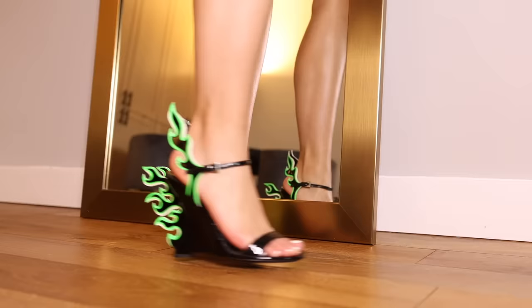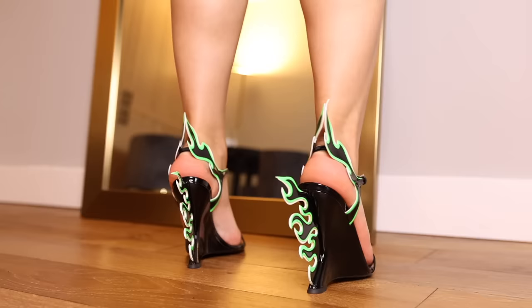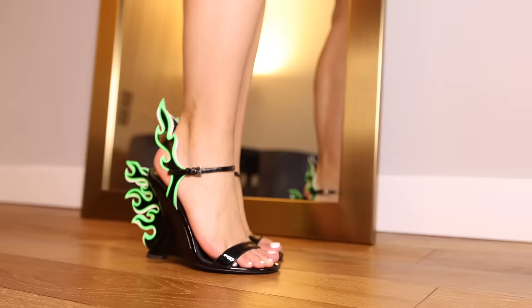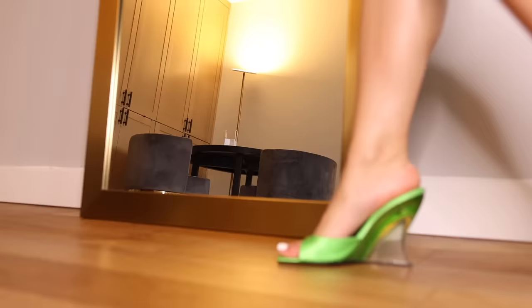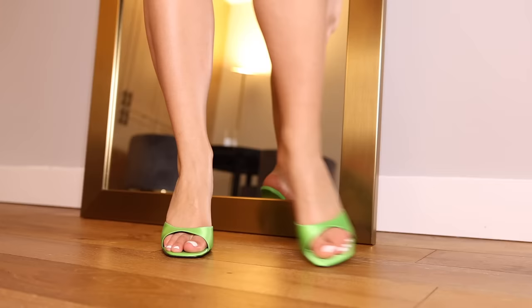These are my Prada flame heels — I want to say 2018. They are a reissue of a 2012 version: black patent wedges with green flame details. She looks like she's wearing Hot Wheels on her feet — vroom vroom. My newest pair of shoes to the family: these are Sergio Rossi acrylic wedges. You've got a green satin mule and the wedge is lucite with a bit of green fading into it. She's very juicy, she's giving spring summer.